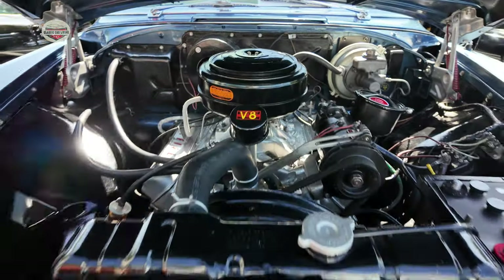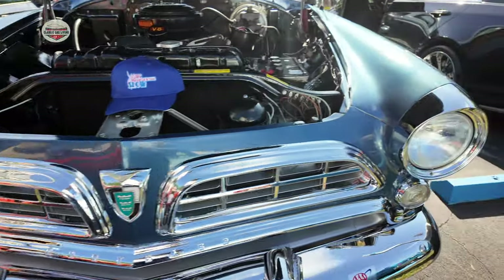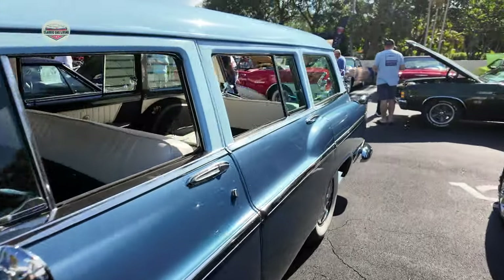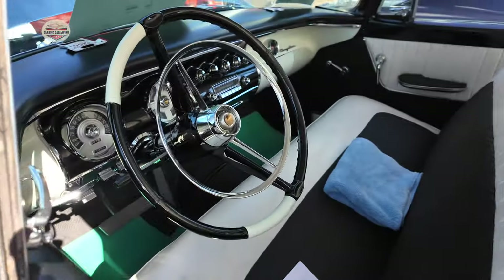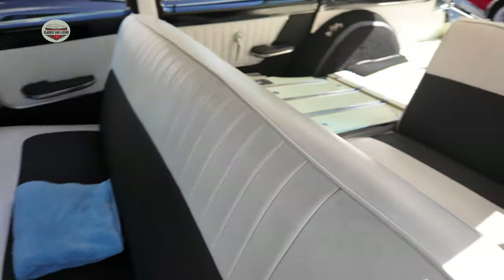Check out this 1965 Chrysler Town and Country. This thing is awesome. I highlighted this one in one of my other videos — I think in the Art Deco Car Show. Check this thing out. Imagine cruising around in this thing with the family, kids in the back.